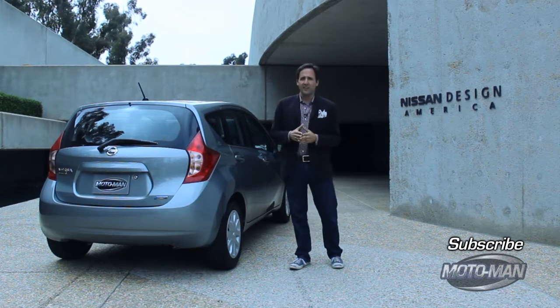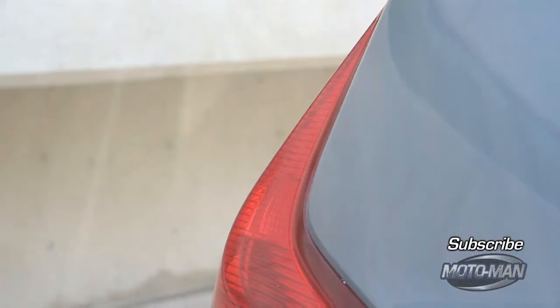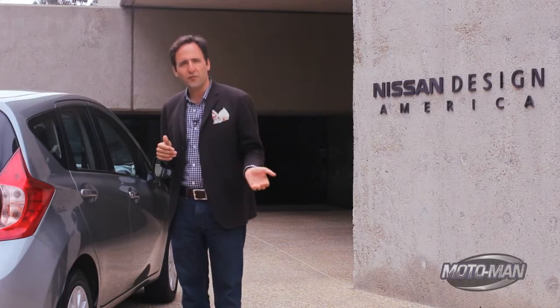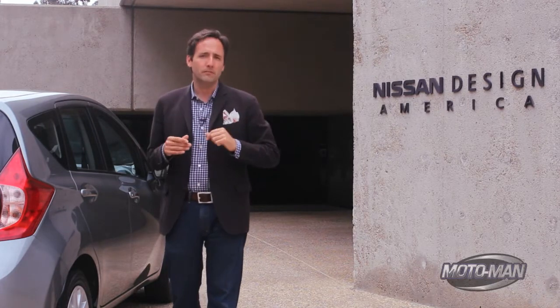So Shiro and the guys at Nissan Design have improved fuel economy through some design touches. The tail lights have been sculpted to divert the air away from the vehicle, thus reducing drag and giving you just a little bit of a bump in fuel economy.